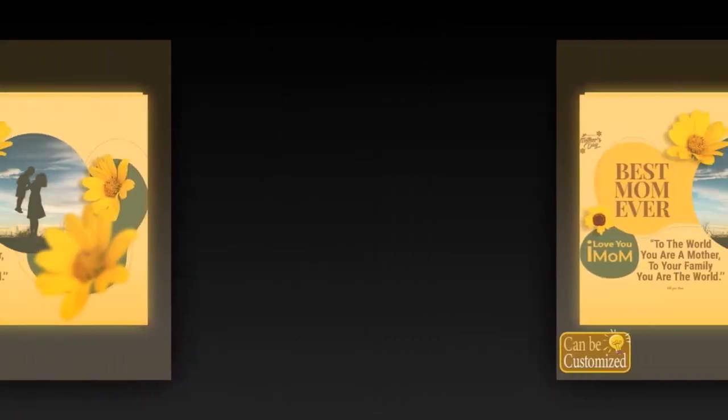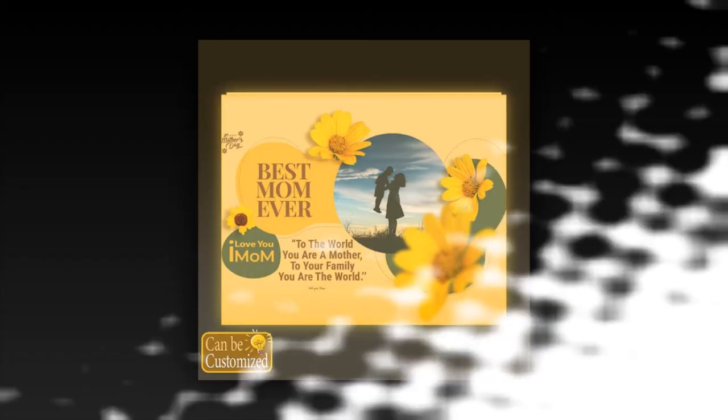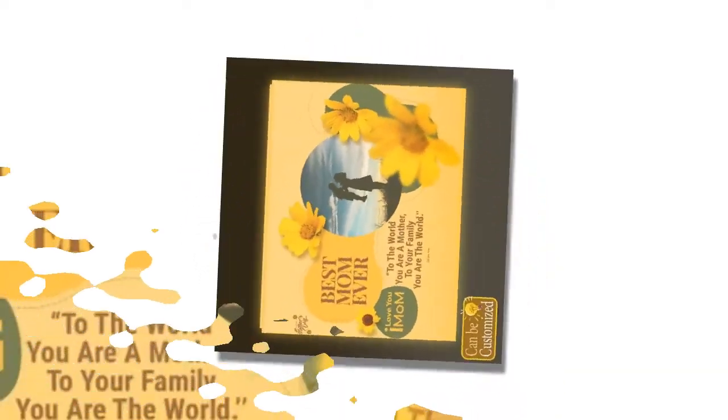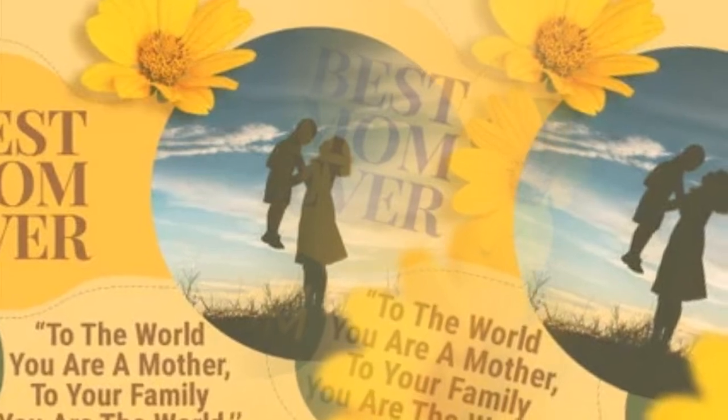Product details and considerations — measuring a maximum of 19x16cm, the dimensions of the custom-shaped photo light box may vary depending on the intricacy of the design. Printed on one side, this versatile product lends itself to a multitude of applications, from home décor to office accents. However, please ensure that your designs are seamless to achieve the best results.